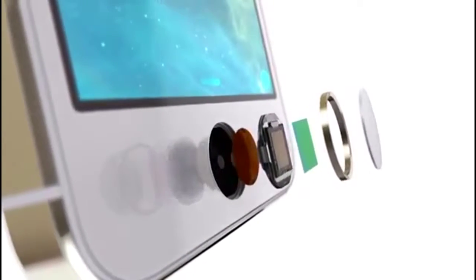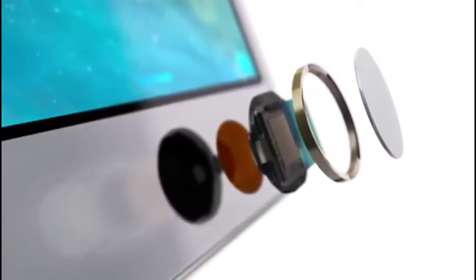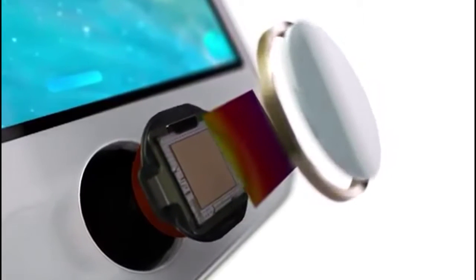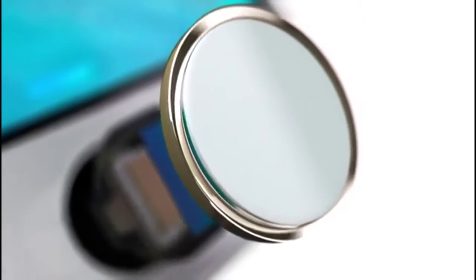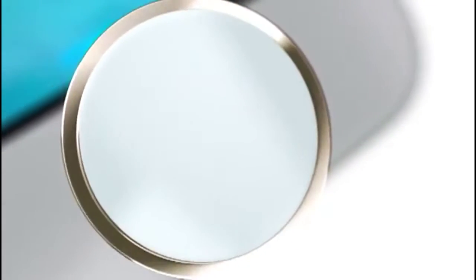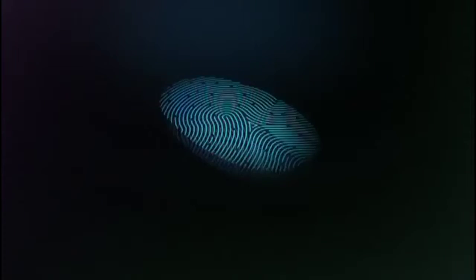The button itself is made from sapphire crystal, one of the clearest, hardest materials available. This protects the sensor and acts as a lens to precisely focus it on your finger. The steel ring surrounding the button detects your finger and tells Touch ID to start reading your print. The sensor uses advanced capacitive touch to take, in essence, a high-resolution image of your fingerprint from the sub-epidermal layers of your skin.